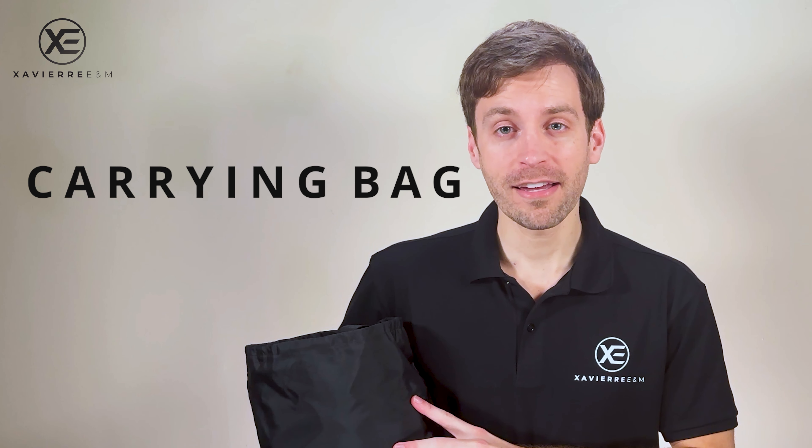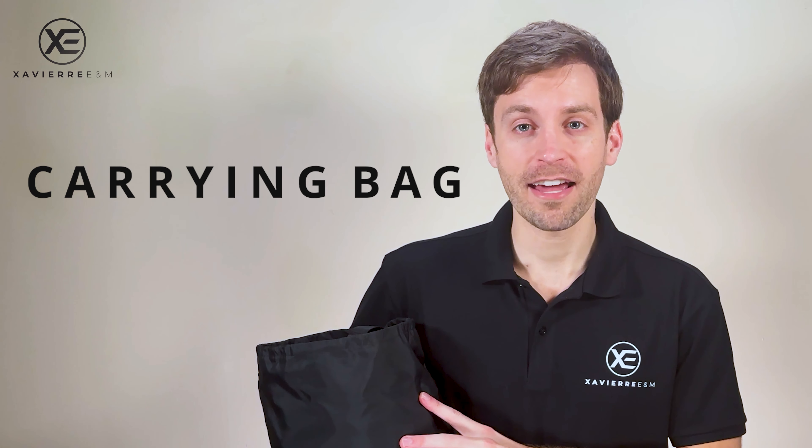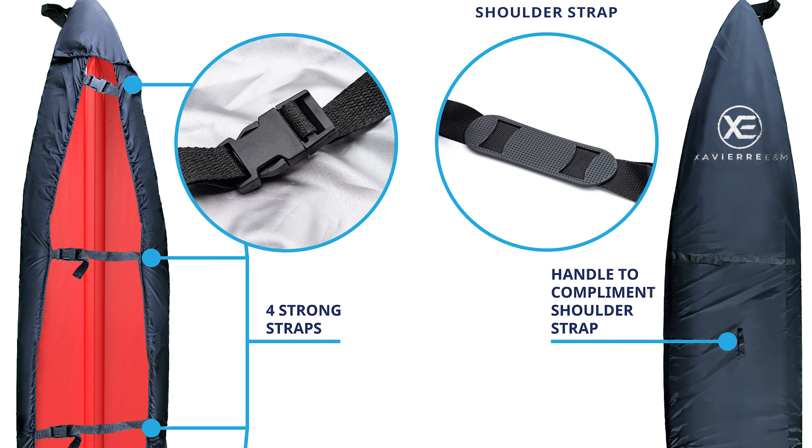When you receive your kayak cover, you'll notice it comes in its own carrying bag. This carrying bag is made of the same materials that the kayak cover itself is made of. One thing you'll notice right away is that the kayak cover comes with tons of carrying handles and straps.